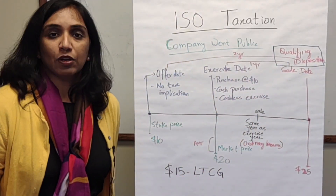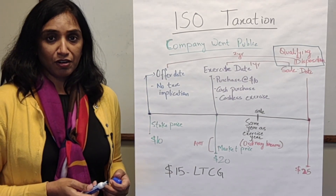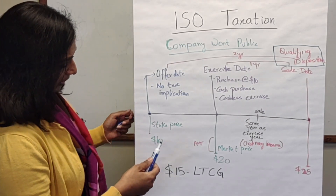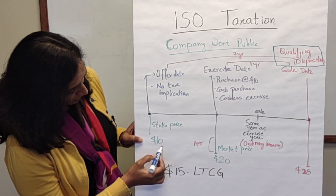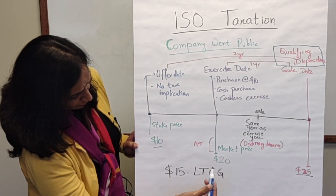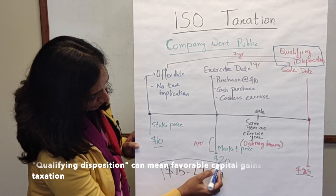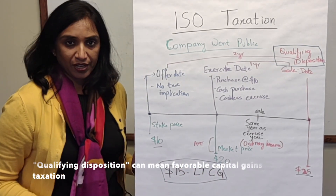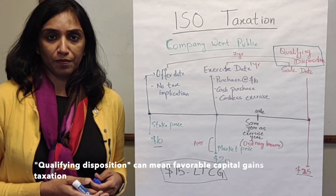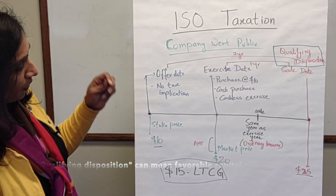Anytime you see the word 'qualifying' in a tax term, it means there is a tax advantage. In this case, if you sell at $25, the $15 difference between $10 and $25 will only be taxed at the long-term capital gains rate, which is the favorable, lower rate. Depending on your tax bracket, it could range from 15% to 20% or even lower.